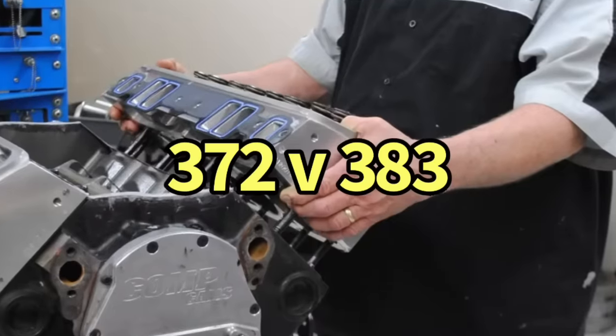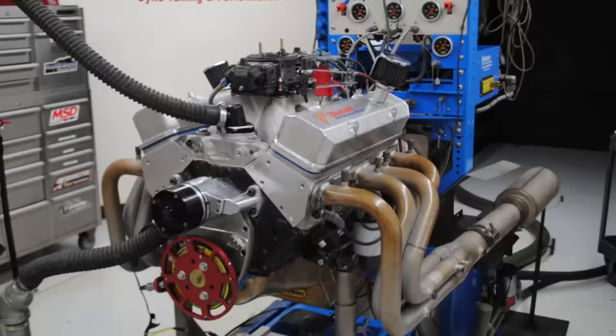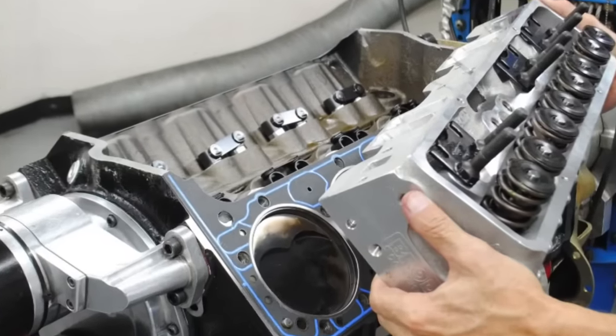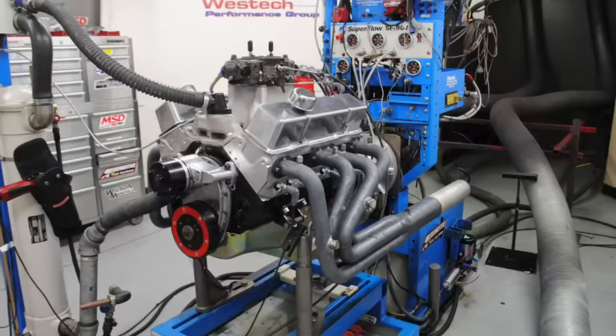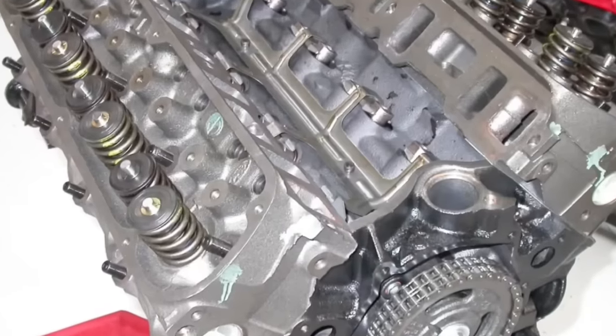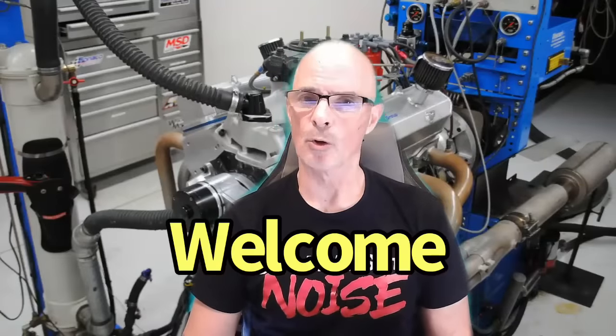So what makes more power — a big bore short stroke 372 small block stroker, or a small bore big stroke 383 stroker? Does bore and stroke even matter? Plus a bonus test: 302 versus 347 with stock heads, cam, and intake. Hello everybody, I'm Richard Holder, and welcome to the channel.